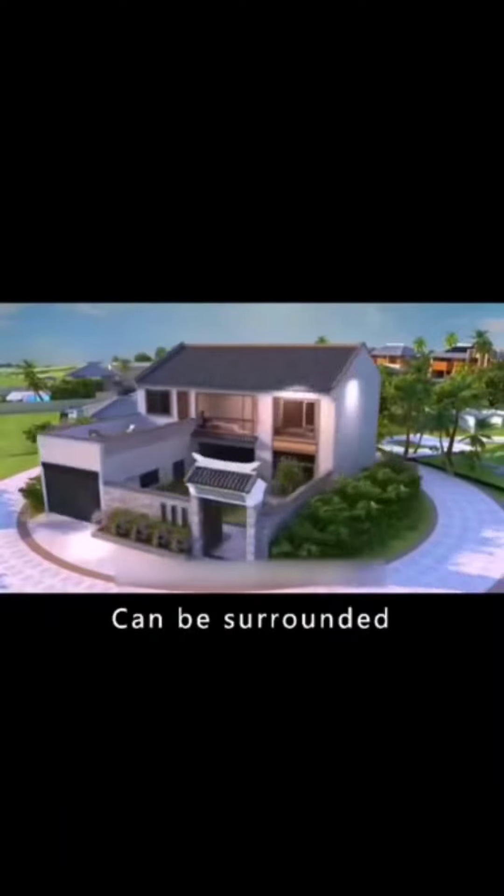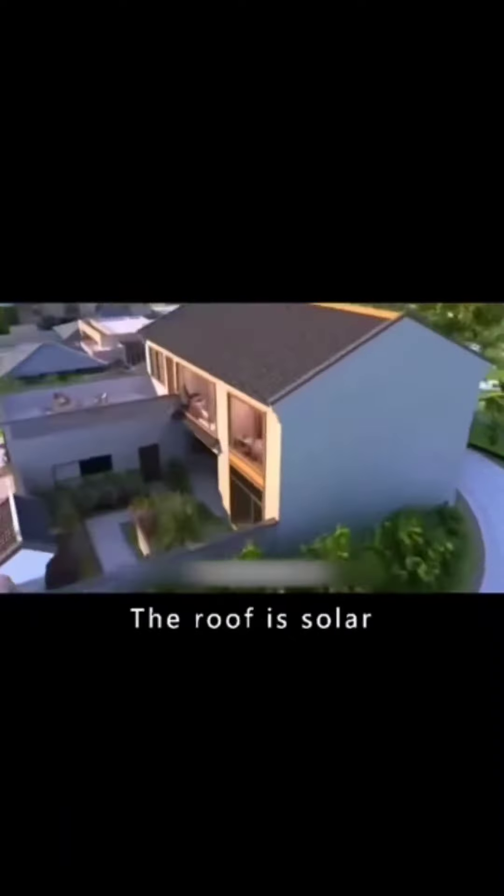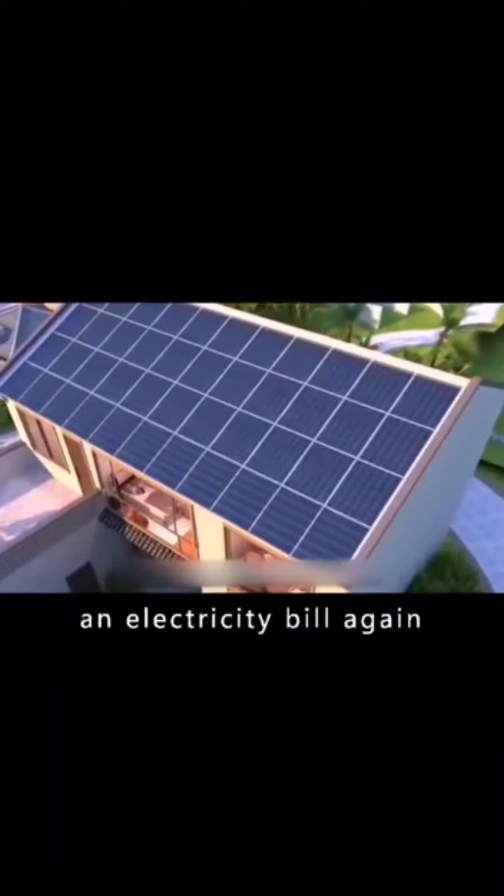The house in 10 years can be surrounded by harnessing the sun. The roof is solar, so you'll never have to pay an electricity bill again.